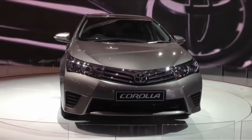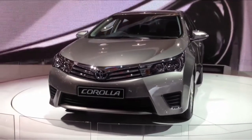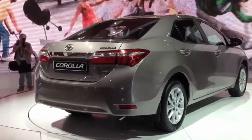Other cars making a big impact included the 11th generation of South Africa's favourite car, the Toyota Corolla, which was launched at the show. It will be made right here in Prospecton and go on sale in the first quarter of 2014, and it's quite a dramatic departure from its predecessor.